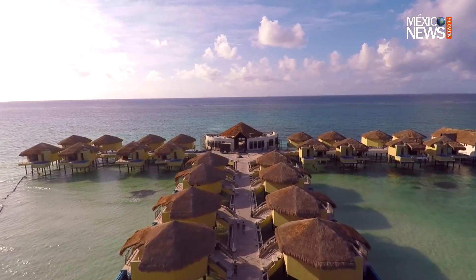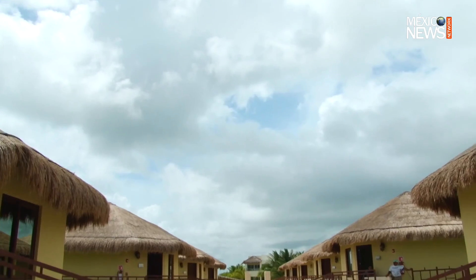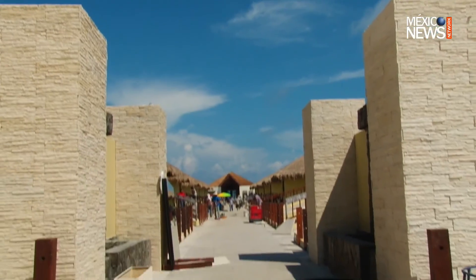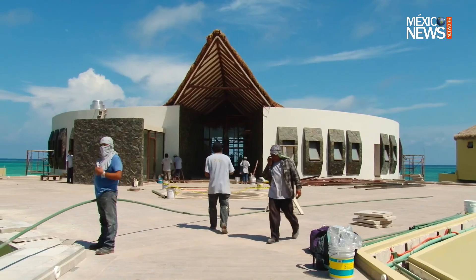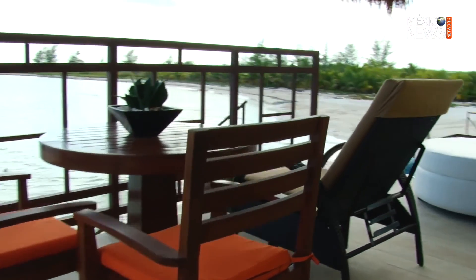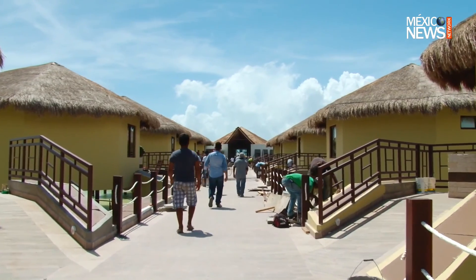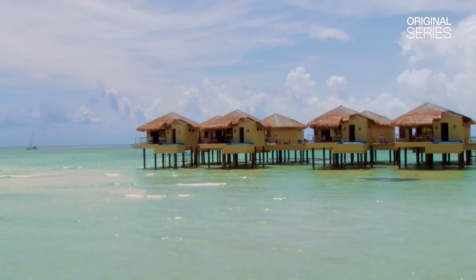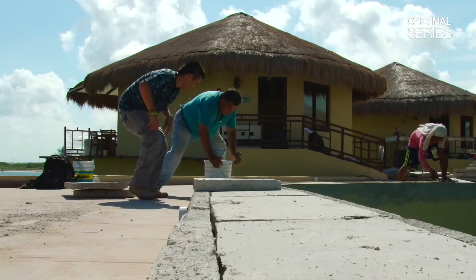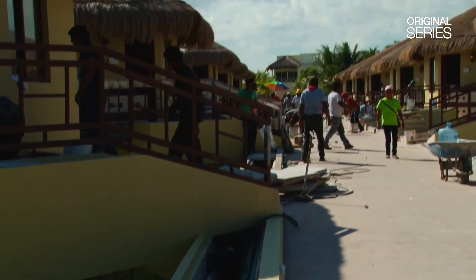The overwater bungalows of Palafitos are a unique concept in America. A palafito is by definition a stilted house raised on piles over a body of water. The construction of these palafitos in the Mexican Caribbean wasn't ordinary at all. Building techniques had to be innovated a la Mexican to solve all kinds of situations. The first problem: how can you evacuate toilets without dropping any residues into the ocean? The solution: sucking all the waste water out of every single palafito with a powerful pump and taking it to a treatment plant.